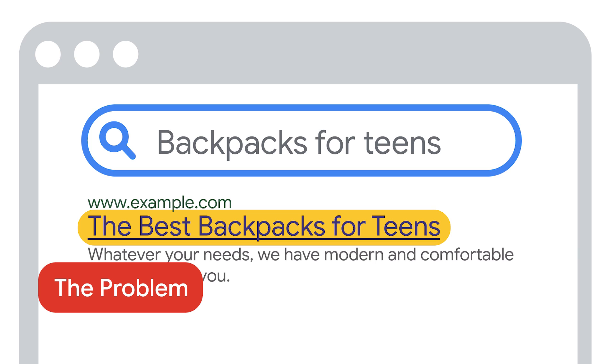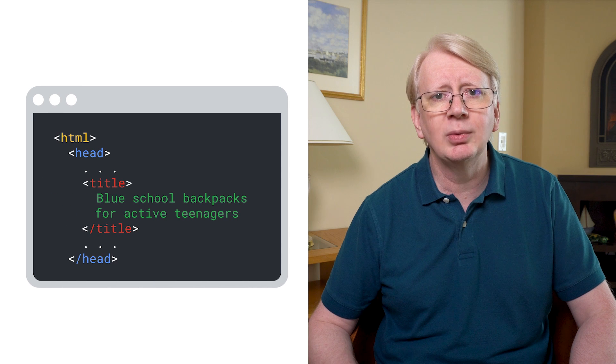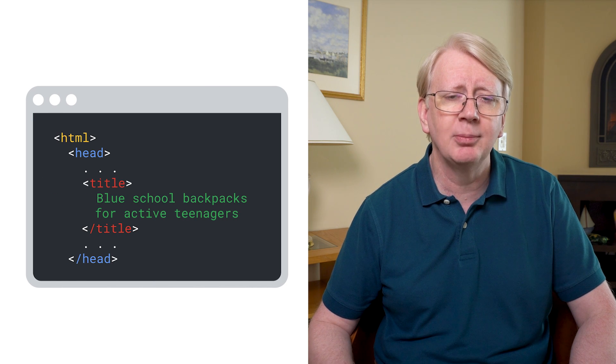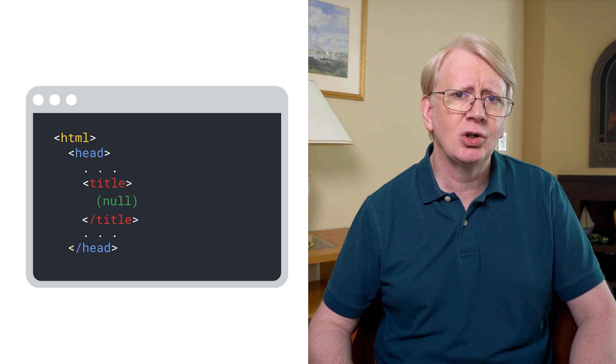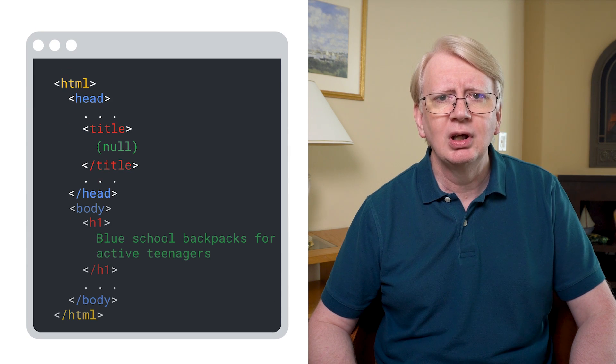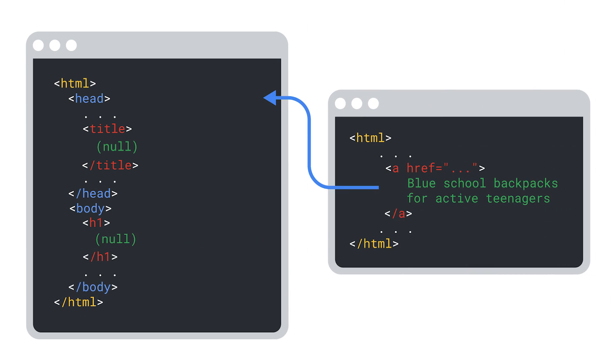The first tip is to check the title links Google is showing for your products in search results. A good title link can greatly help users understand your offering, bringing quality traffic to your site. Title links are normally extracted from the title element in the HTML markup of pages. If Google thinks the title looks incomplete or does not match the page contents, it may look at other sources, such as the main visual heading of the page, or even the source text of links to the page. If you automatically generate page product titles from product attributes, take care to avoid duplicated information or poorly formatted titles due to missing data. Low quality title links can harm a user's impression of your site.